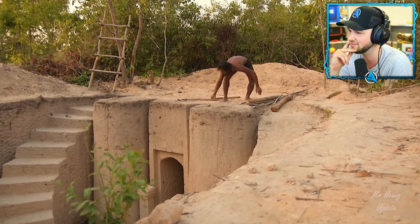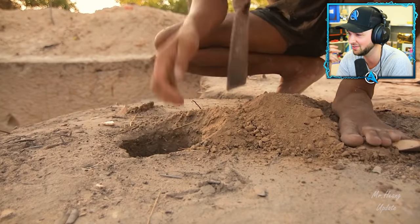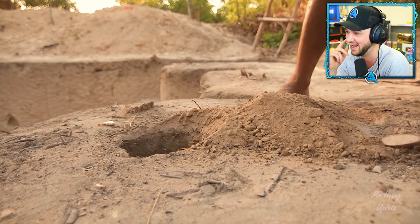Mr. Hyun update — these guys are so talented, and I'm glad the world can see their work in action.